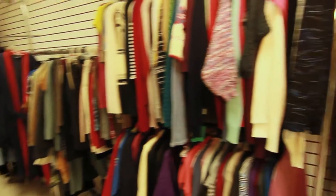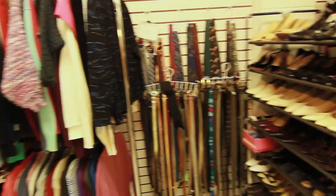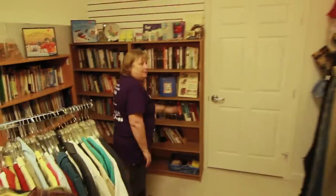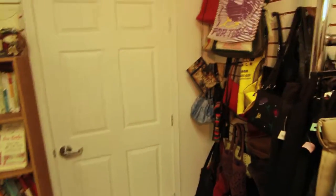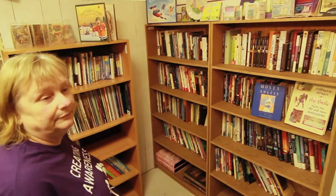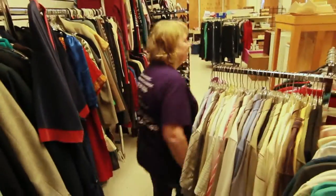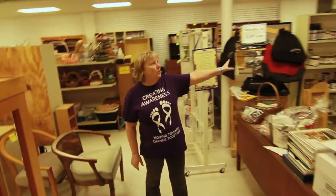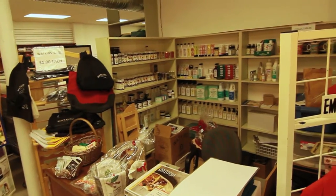Around this corner we have our purses and our Christian book area. And of course our wonderful Watkins products — if you ever need any Watkins, this is the place to go. On the other side, which you can't really see right now, is our Nikan products, which are magnetics, and are wonderful for your body. We specialize in those also.